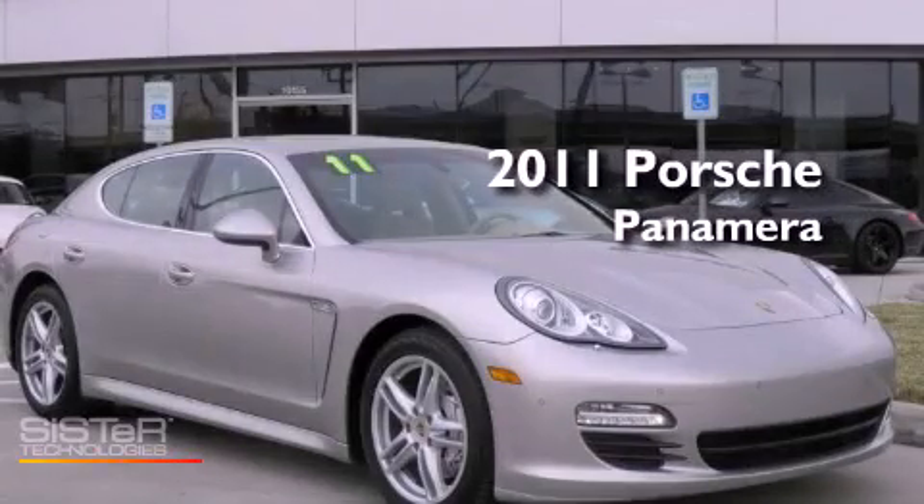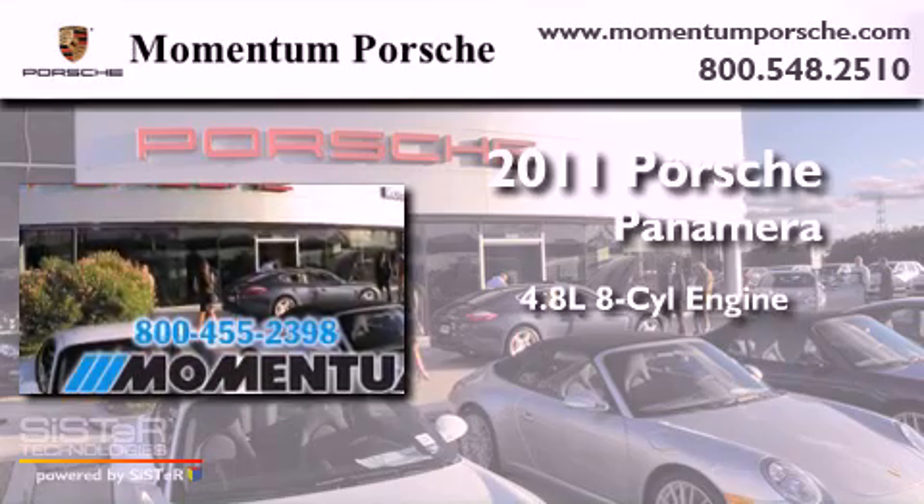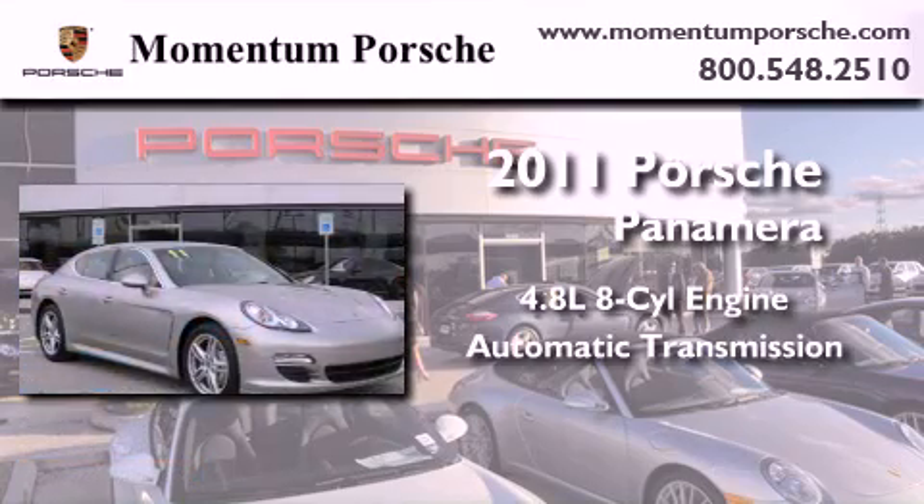This is a certified pre-owned 2011 Porsche Panamera. It features a 4.8 liter 8-cylinder engine and an automatic transmission.